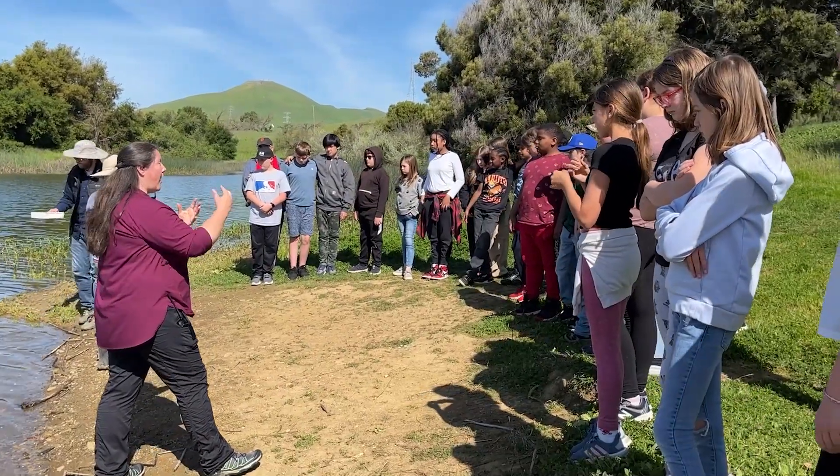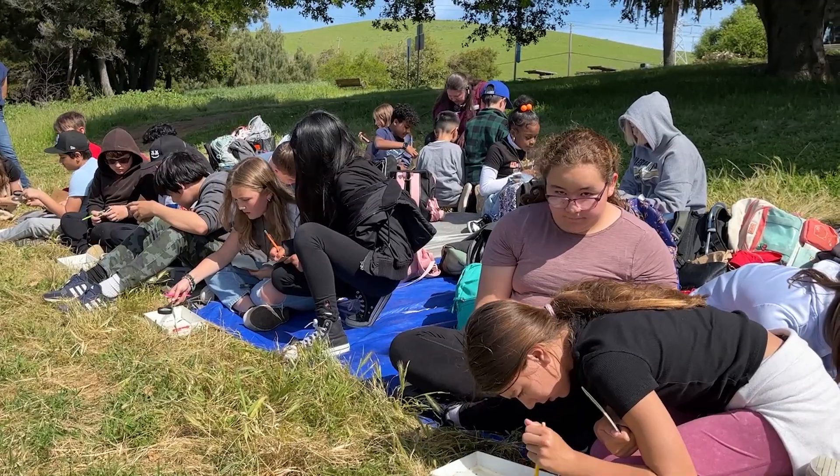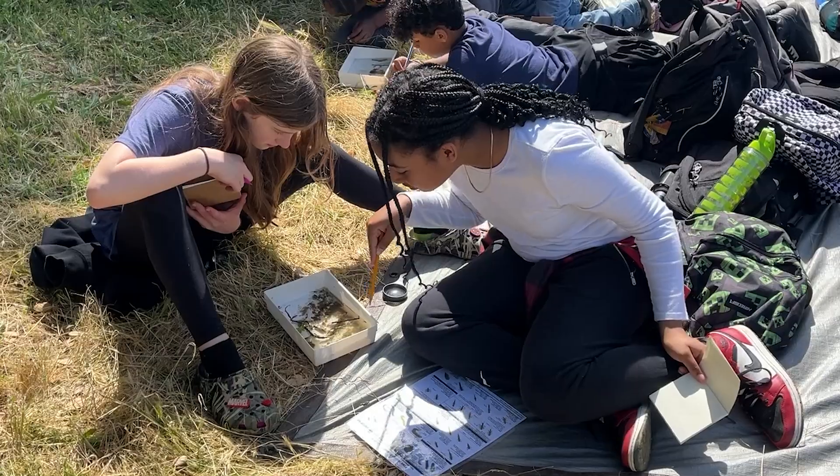The Benicia Water Education Program field trip allows fifth graders in Benicia to get the full source-to-sink picture of their tap water, to understand the treatment process, and to learn how they can be good stewards of their water. I've been learning about how to keep water safe and not to waste it.